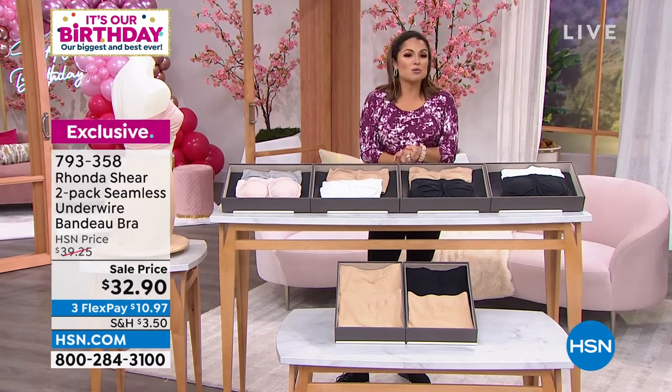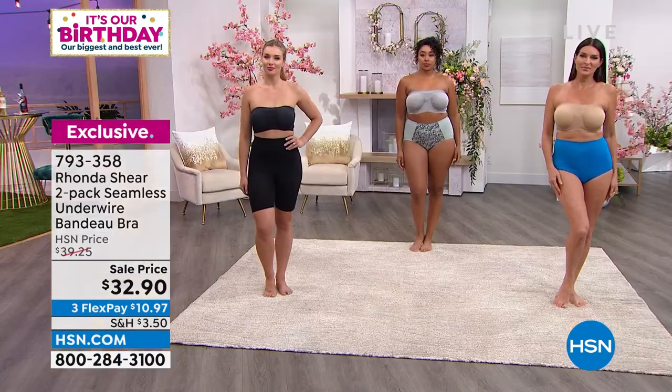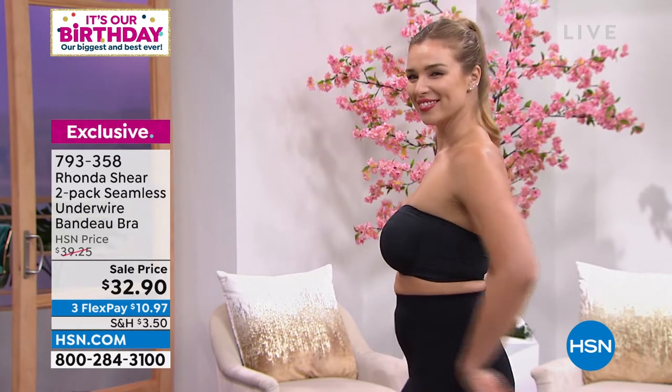It is summertime, and it's the time you need it the most — strapless, spaghetti strap, halters, special events. What's the one thing we all hate? That strapless bra. Or heaven forbid, you try those sticky cup things — they do not support a thing. Oh my gosh, they're the worst.